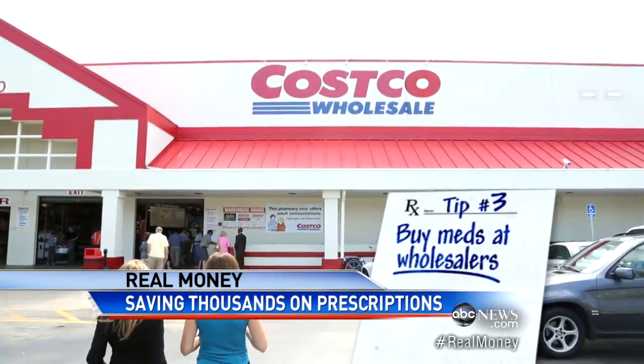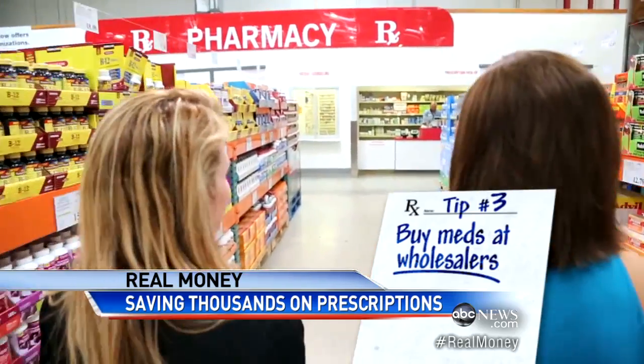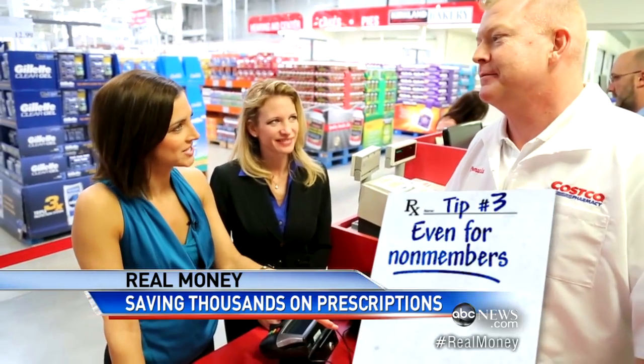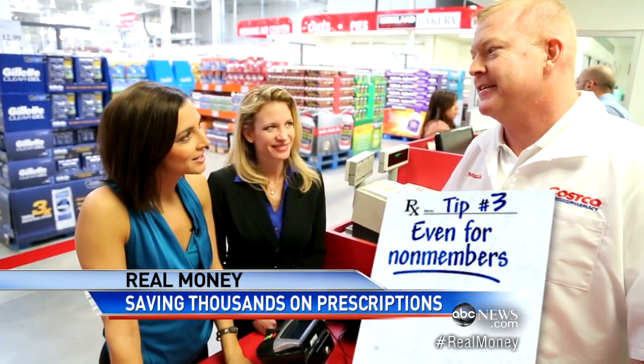Which brings us to tip number three: even if you're not a member, you can still fill prescriptions at those big wholesalers. If I'm a non-member, I could still have my prescription filled here, no questions asked? That's correct. And that's by law? Yes.